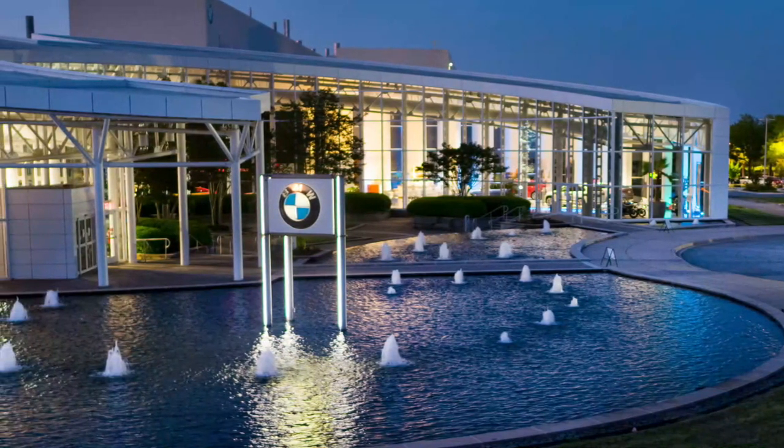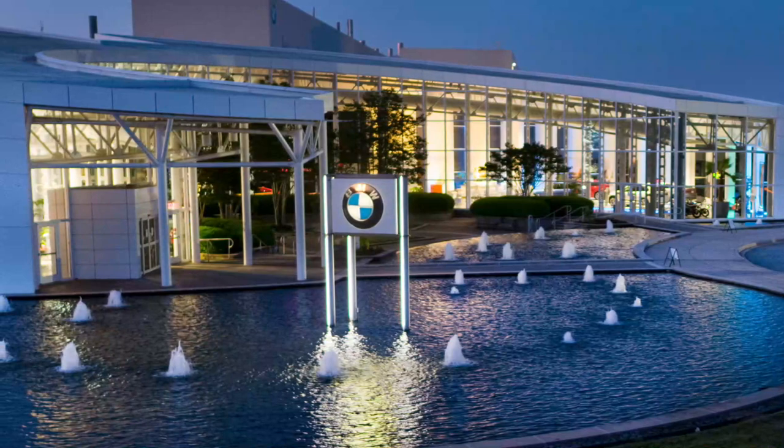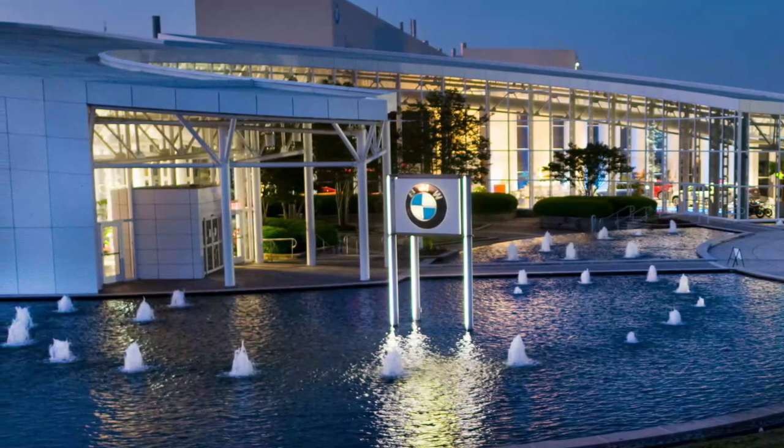Number four: BMW Zentrum Museum. Aside from the architecturally amazing building, the BMW Zentrum Museum displays all the fine details of the ultimate driving machine — from BMW's rich history to the successes of their innovations, to real versions of retired designs lining the floor.